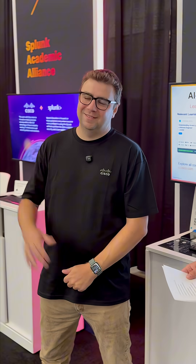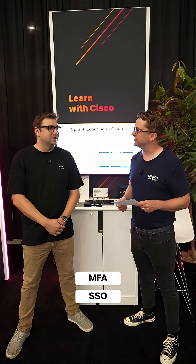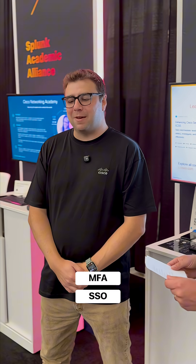Hi, I'm Jason with Learning with Cisco, and we have Kyle Winters here for Technical Advocate. We're doing a little game of This or That. Kyle, multi-factor authentication or single sign-on? For me, it's got to be MFA.